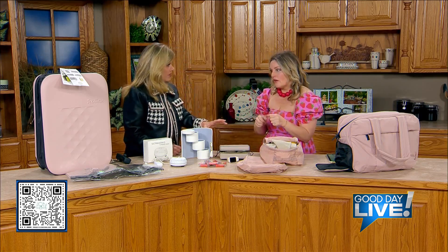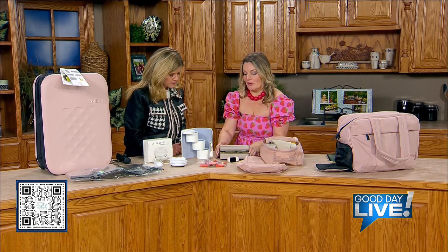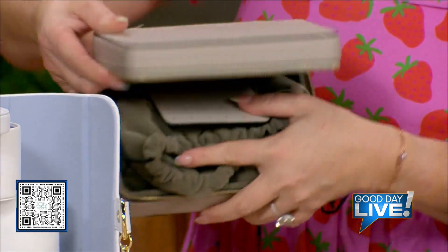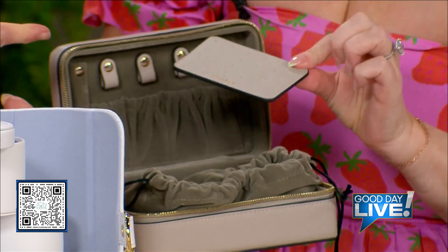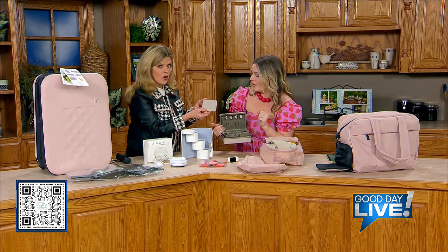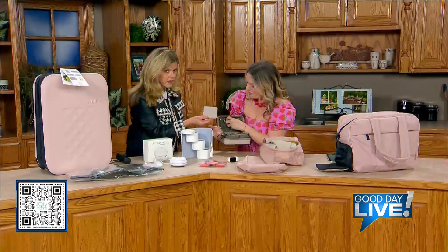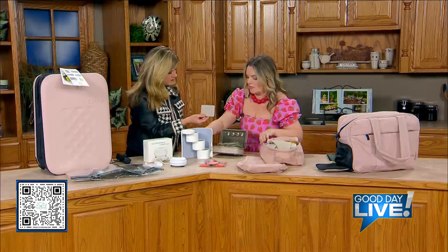Jewelry is another thing — they've really gotten high tech when it comes to organizing. There are so many different jewelry organizers. What we're seeing is not only a hard case to keep everything secure and safe, but great ways to organize it. A lot of these are coming with a separate earring tray or earring bag. My earrings always get tangled in my necklaces. Even for necklaces, they've got these little clips and hooks so you can add your necklaces. It also has a separate pouch to drop things in and keep them safe.